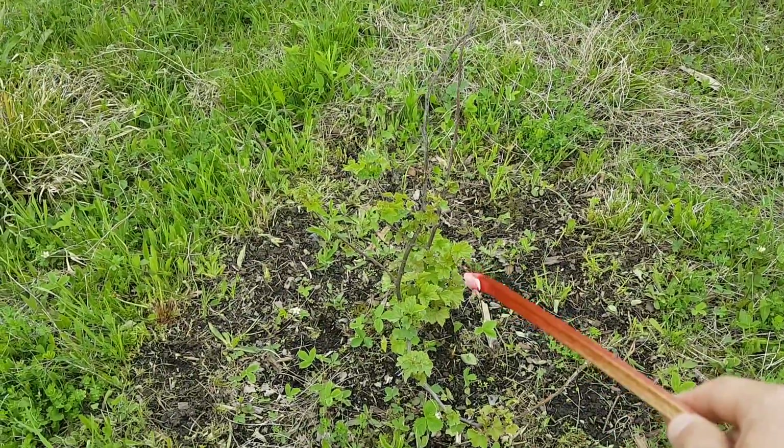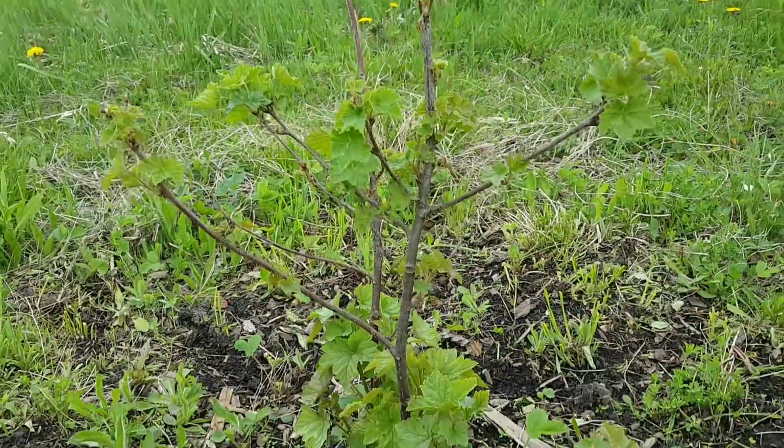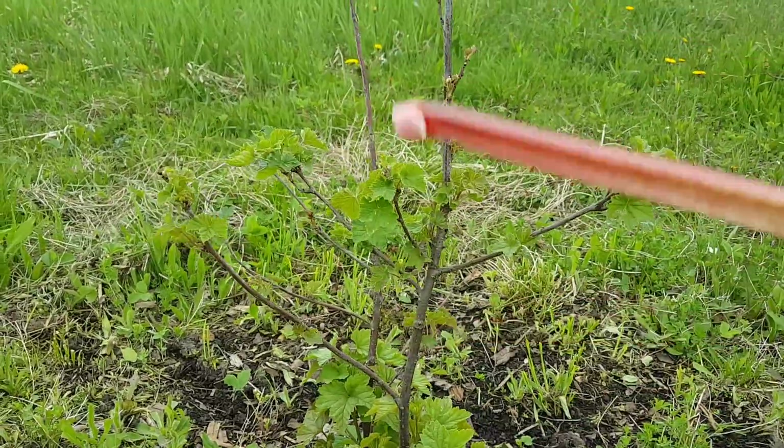I planted it and it looks like it's doing good right here — lots of leaves already. So these are red currants.